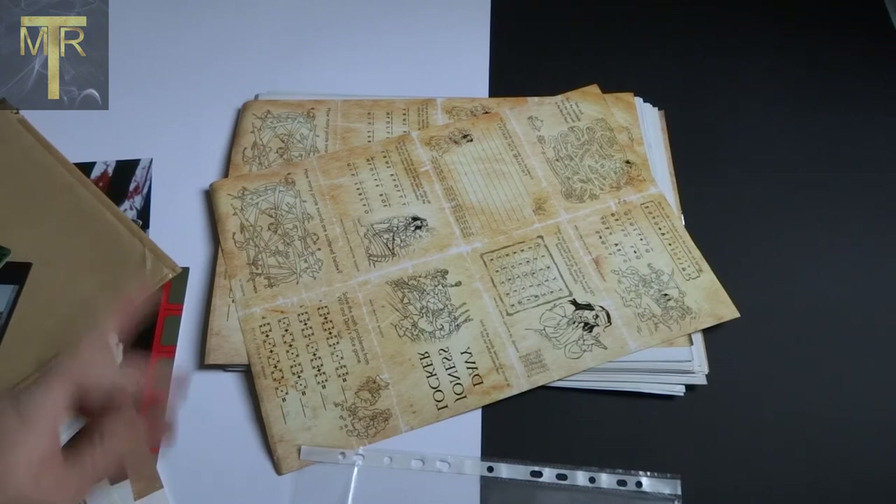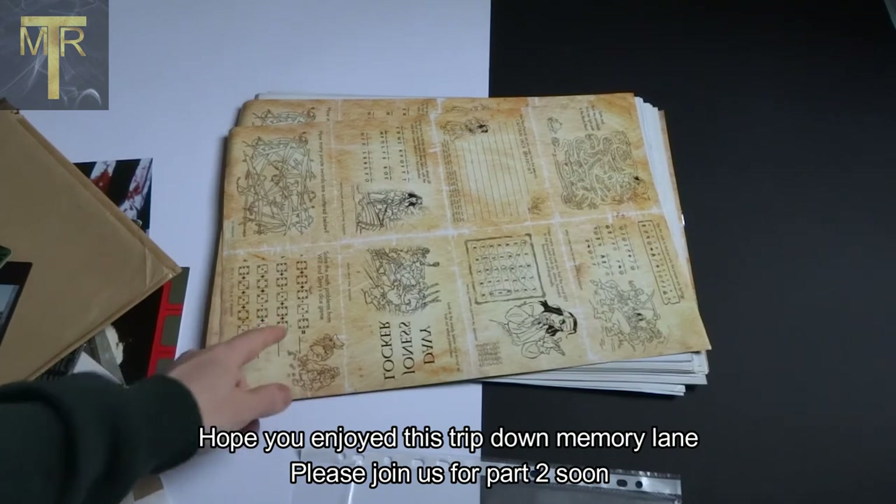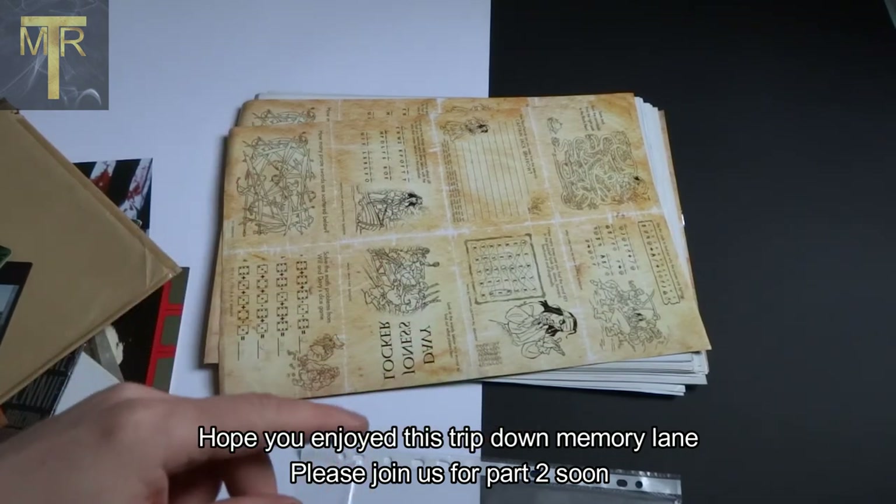This video has gone on long enough, so we'll end it here and I'll do a part two where we'll get onto the mini posters. I'll see you in part two - thank you, bye bye.